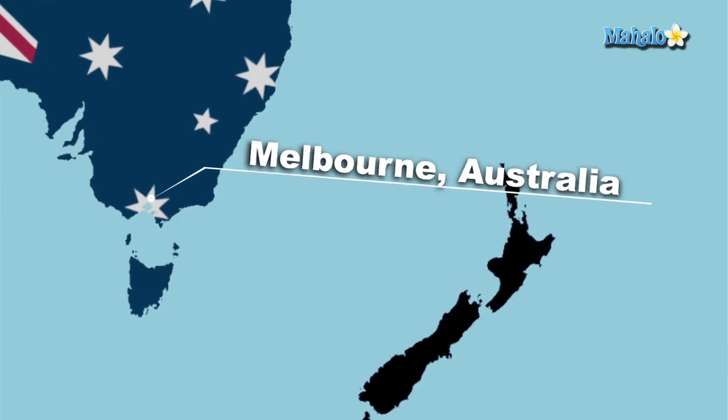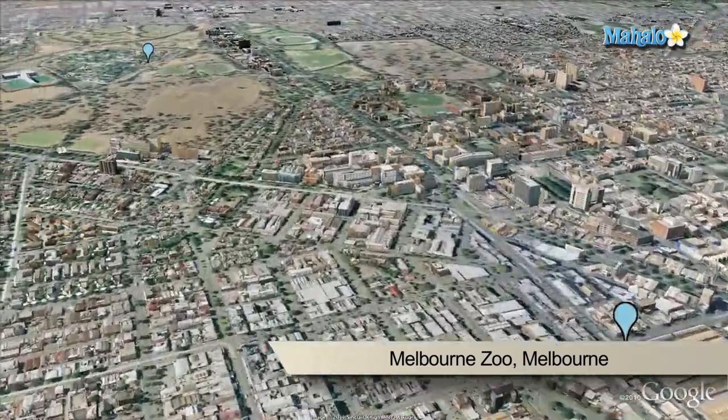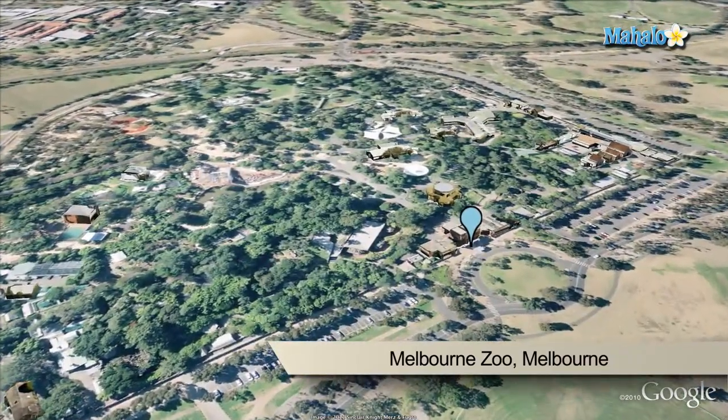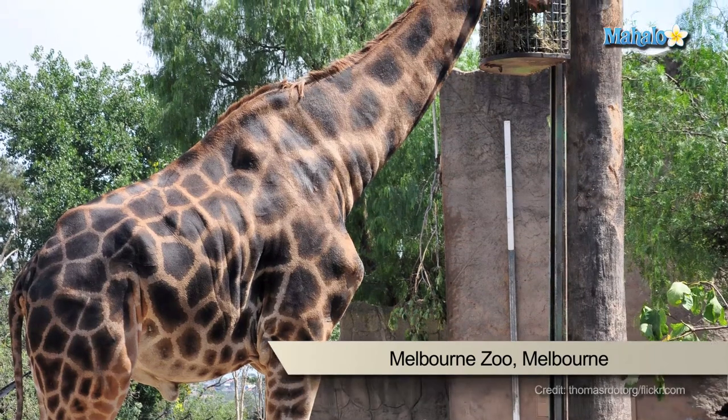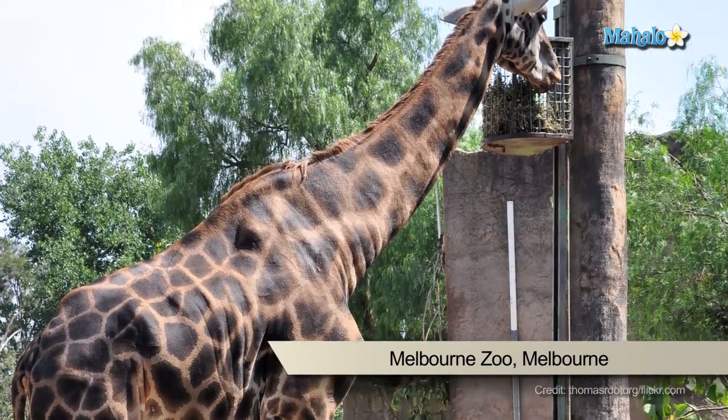The Royal Melbourne Zoological Gardens, commonly known as the Melbourne Zoo, contains more than 320 animal species from Australia and around the world. It is Australia's oldest zoo, modelled on the famous London Zoo. Each year many schools visit the zoo because of its immensely popular educational program, encouraging young minds to conserve animals.